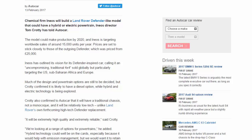The model could make production by 2020, and Ineos is targeting worldwide sales of around 15,000 units per year. Prices are set to stick closely to those of the outgoing Defender, which was priced from £25,000. Ineos has outlined its vision for its Defender-inspired car, calling it an uncompromising, traditional 4x4 sold globally but particularly targeting the US, Sub-Saharan Africa, and Europe.